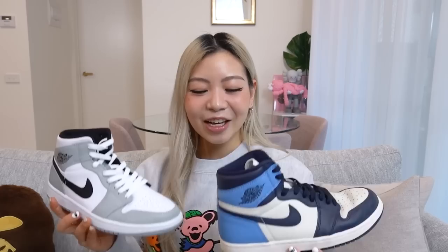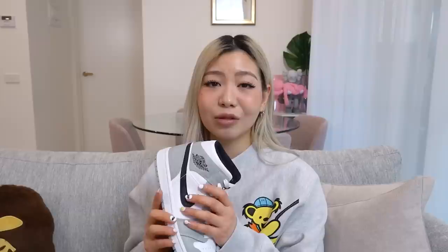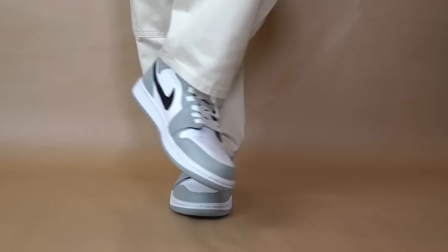Moving on — I feel like Jordan Ones are super essential to anyone's sneaker collection. I have two pairs that I wear all the time: a pair of mids and a high. With my mids, I have the Light Smoke Gray, which I picked up earlier this year. I really love how these look — the neutral colorway is great. I know a lot of people aren't really a fan of mids, but I don't mind how they look on feet. With my on-feet footage, my pants are so baggy you can't even tell they're mids.